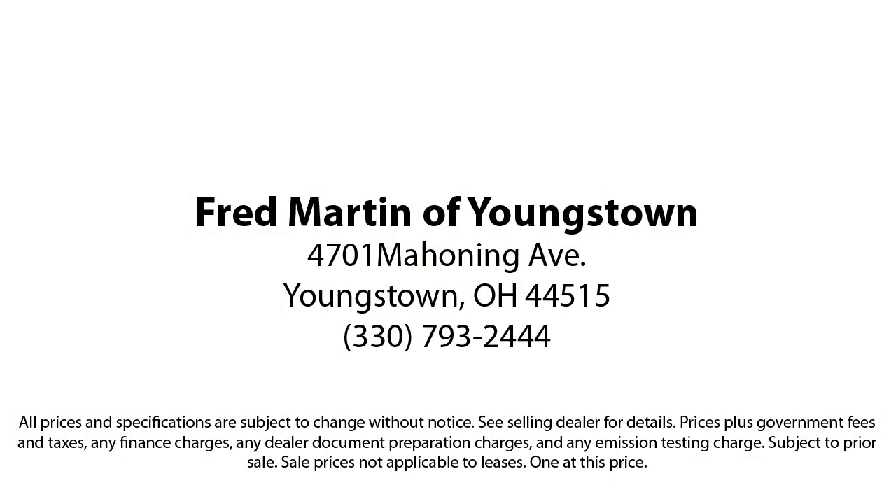That has led us to multiple Ford President's Awards and Mercedes-Benz Best of the Best Awards. With our 4.4 Google and 4.5 Facebook ratings, come see why customers always return to the family experience we provide.